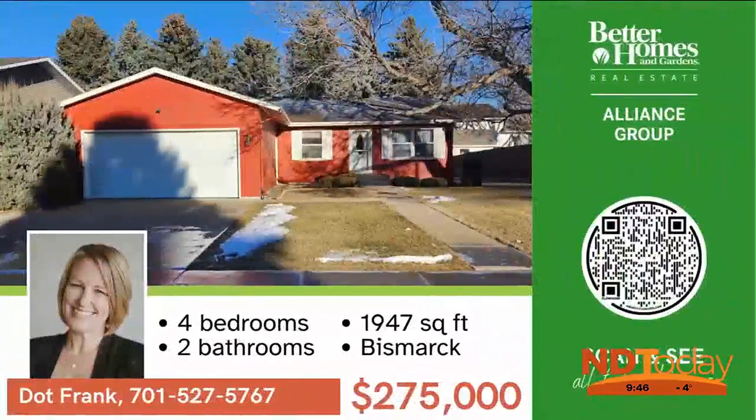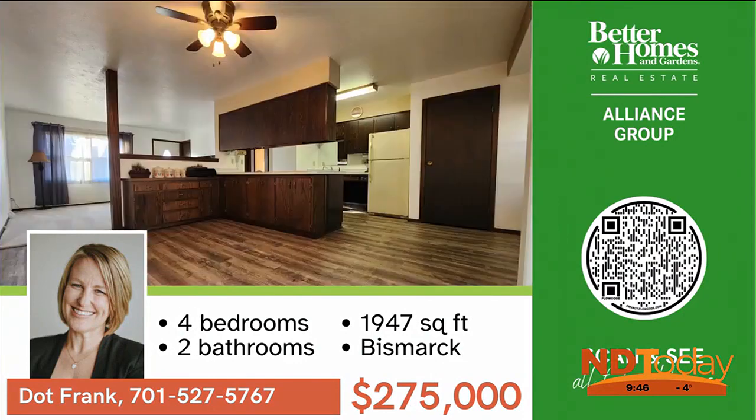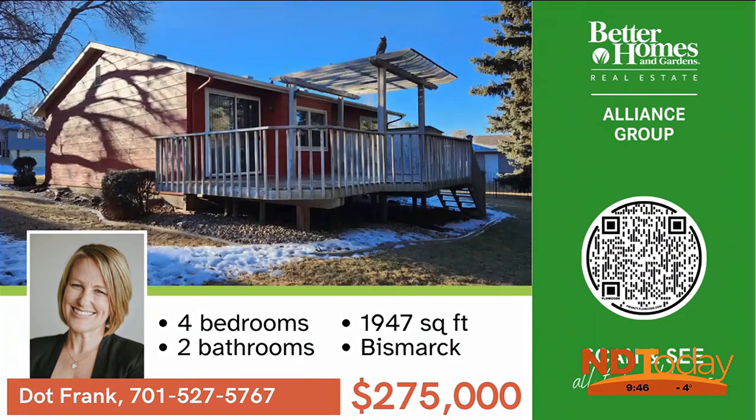Get ready to call this classic ranch-style house home. North Central Park is just around the corner and features a playground, ice rink, and pickleball courts. Don't miss the chance to own this charming home.